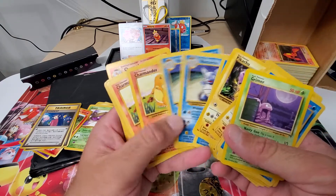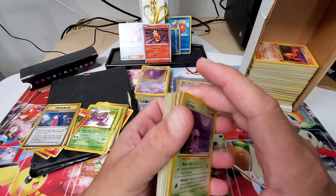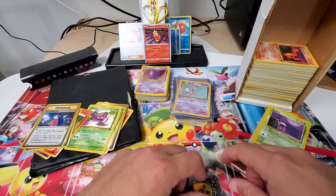I pulled out all the Squirtles, Wartortles, Charmanders, Charmeleons, but I don't have the Charizard. Never was fortunate enough to pull the base set Charizard while I played.